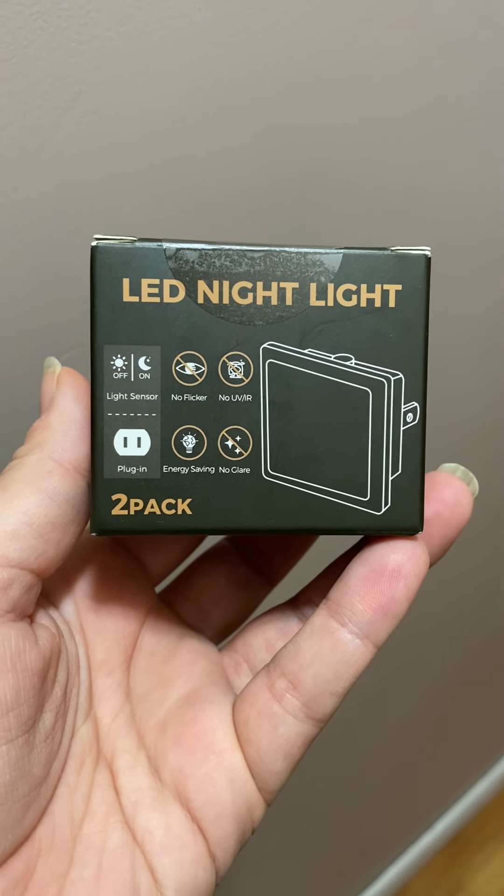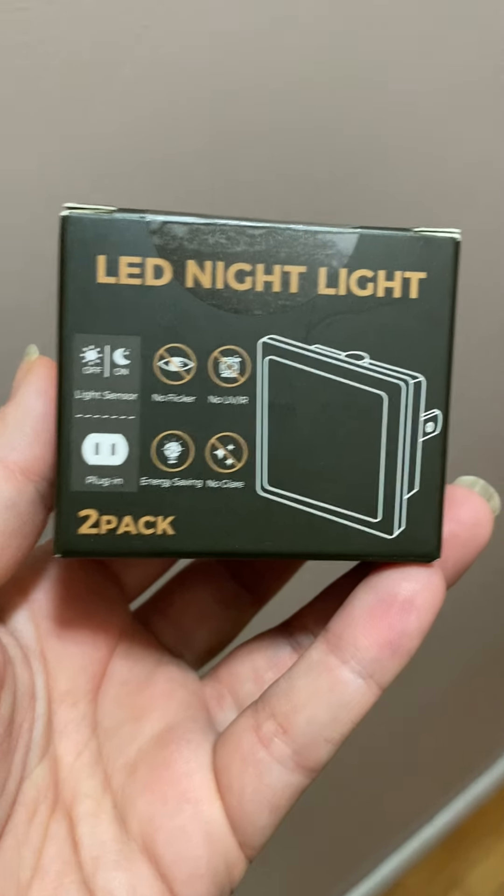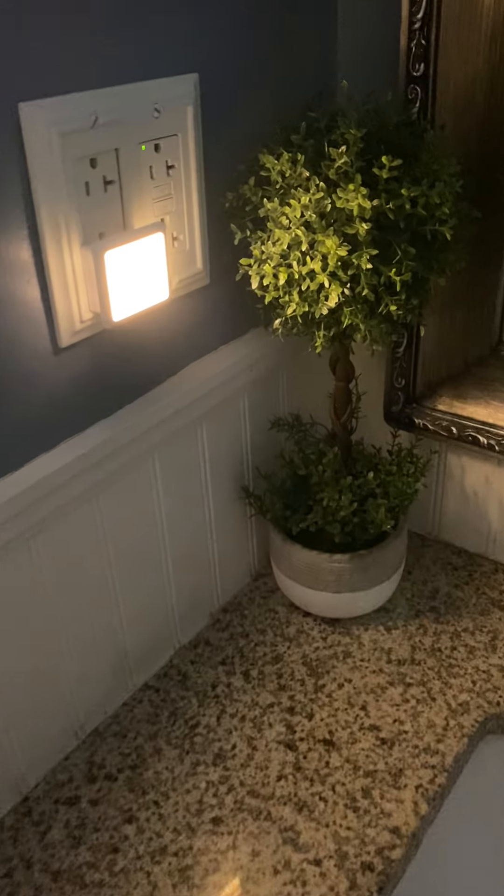Hey y'all, it's Rachel from Frugal Deals Delivered. Wanted to show you this two pack LED night light set that I grabbed for nighttime in our bathrooms.